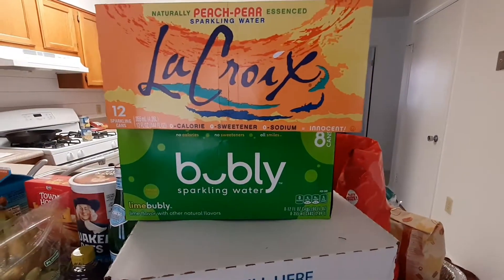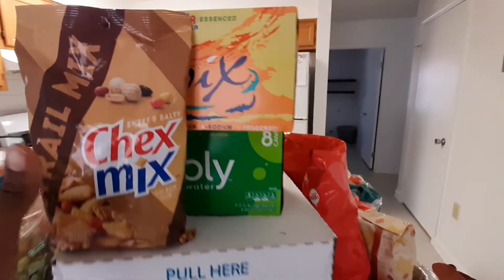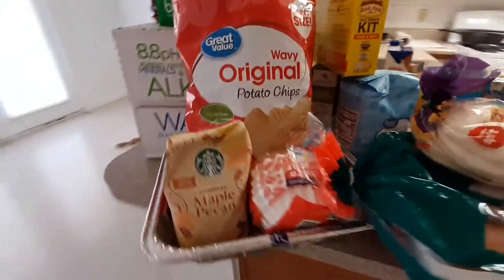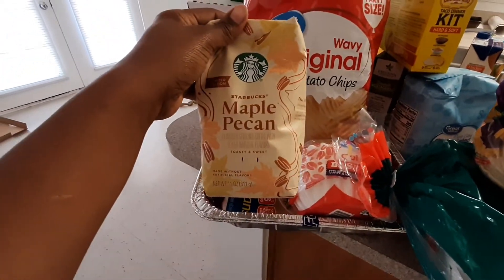I've got LaCroix and Bubbly carbonated water — I like trying out different brands and different flavors. Over here I have a couple of Walmart items: just potato chips to go with the kids, and cold cuts for lunch.